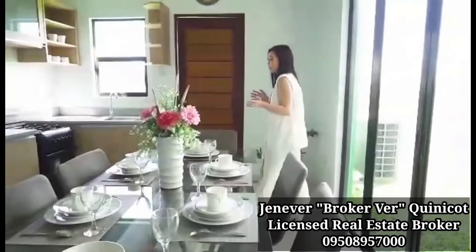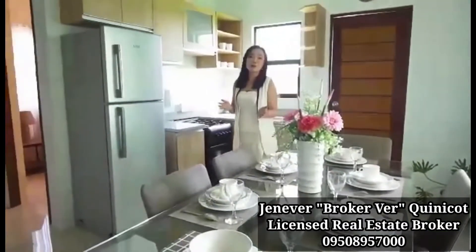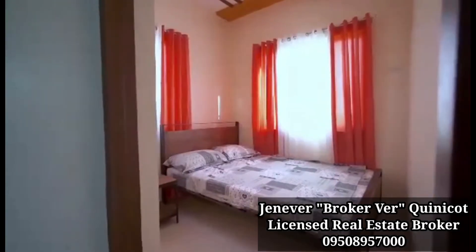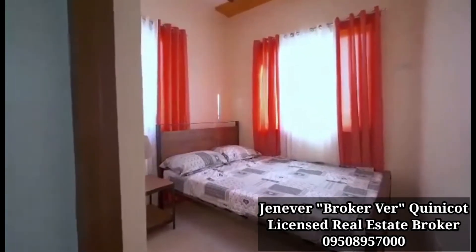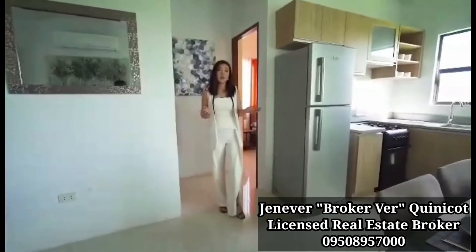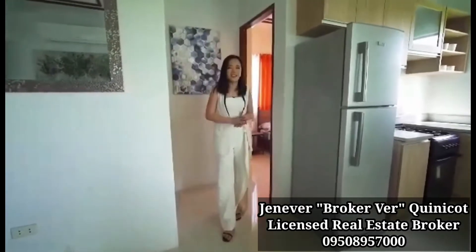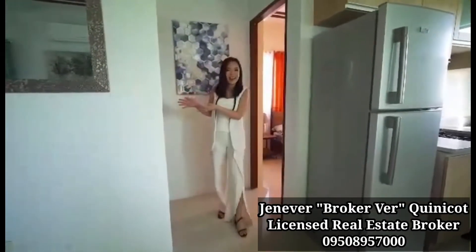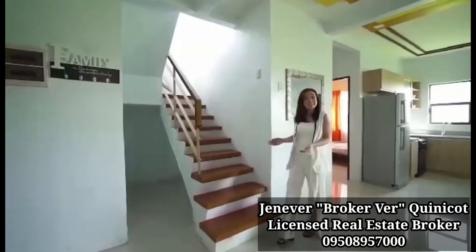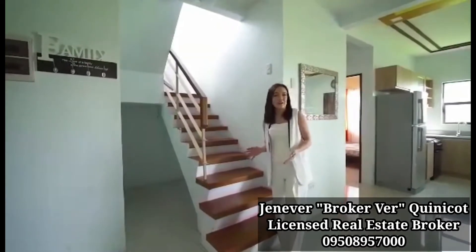And just like the Sophia house model, it also features a room at the ground floor. This room is actually perfect for elderly family members, and you can even choose to convert it as your work area or a maid's quarter, depending on your needs. And beside it is a toilet and bath. As a final pit stop before we proceed to the second floor, this staircase has a provision for a storage area.